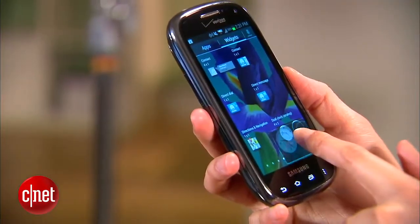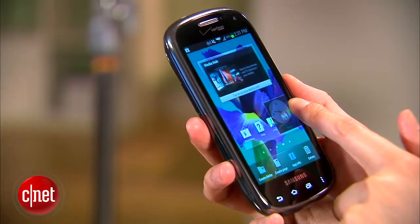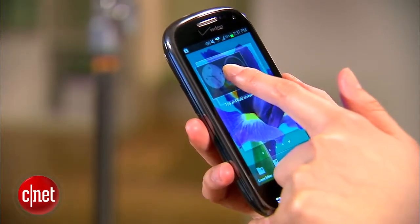It has a 4-inch Super AMOLED touchscreen, runs on Android 4.0 Ice Cream Sandwich, and it features the TouchWiz interface.